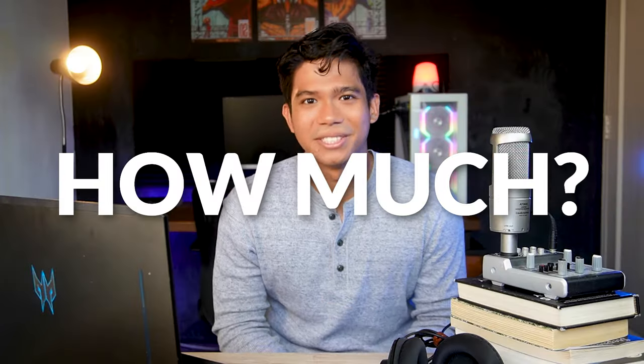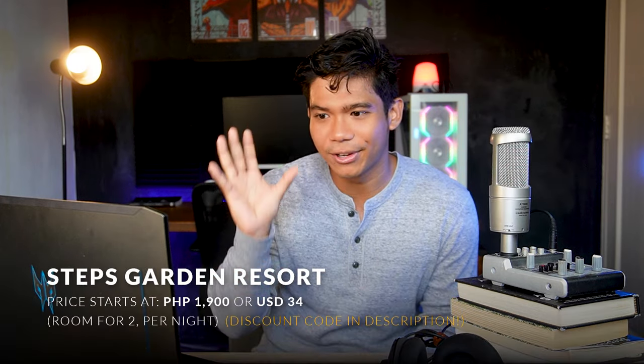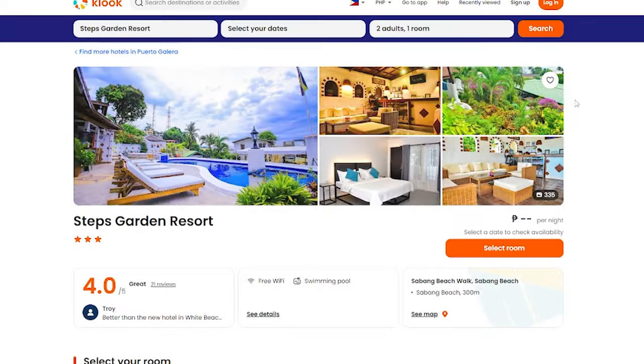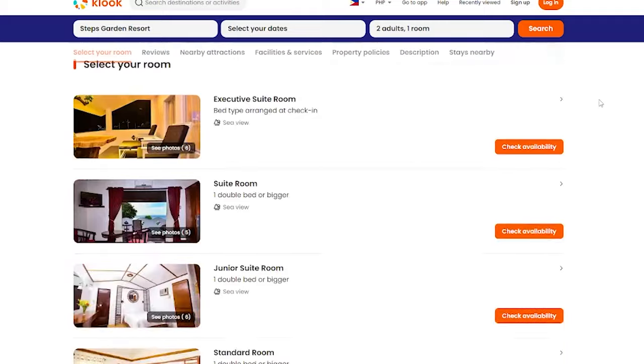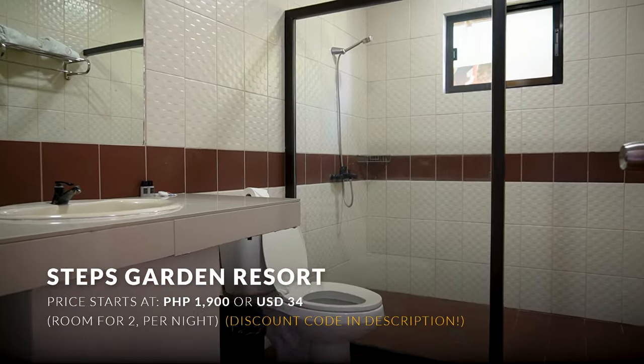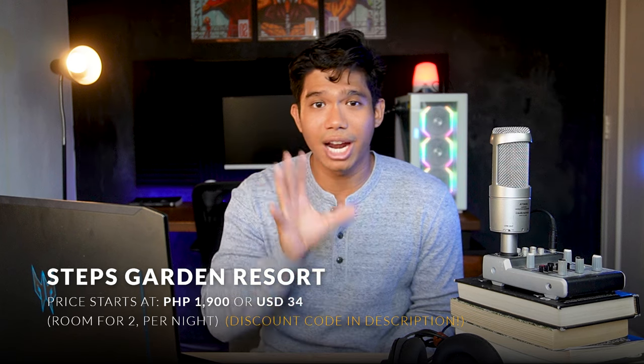How much does it cost to stay here? The prices here range from ₱1,900 for their standard economy rooms all the way to ₱9,900 for their penthouse family suite, so there's a wide range of room types for you to choose from. Of course, prices will vary depending on the season, so make sure to check out the description for the links that I will provide.